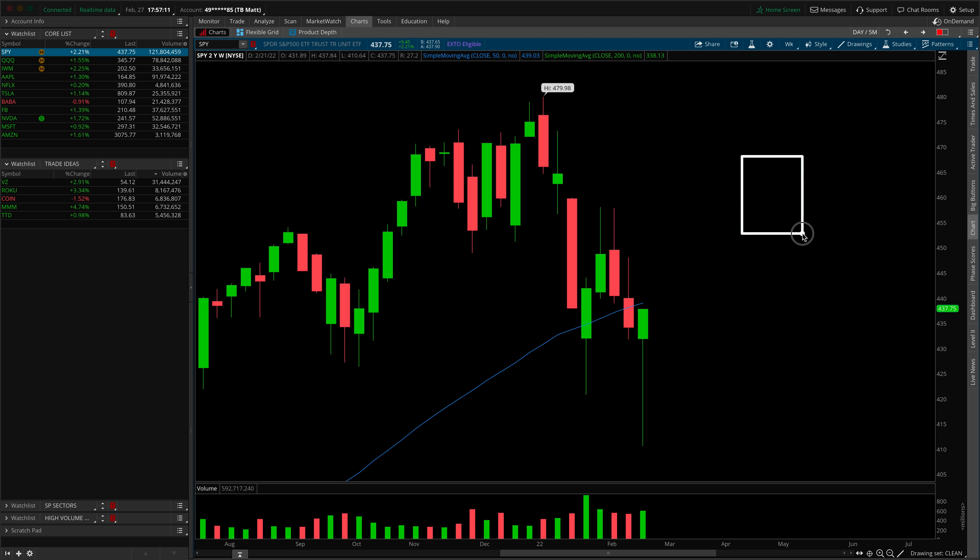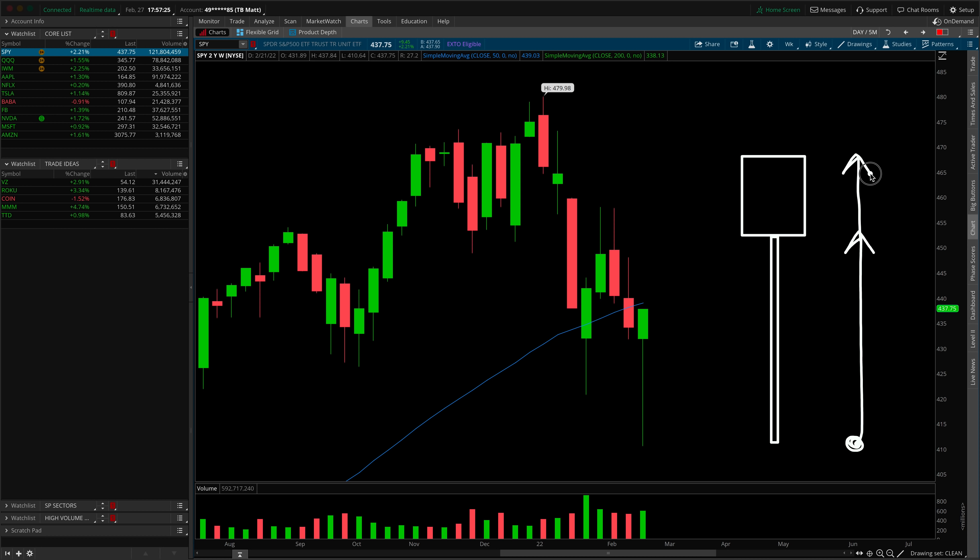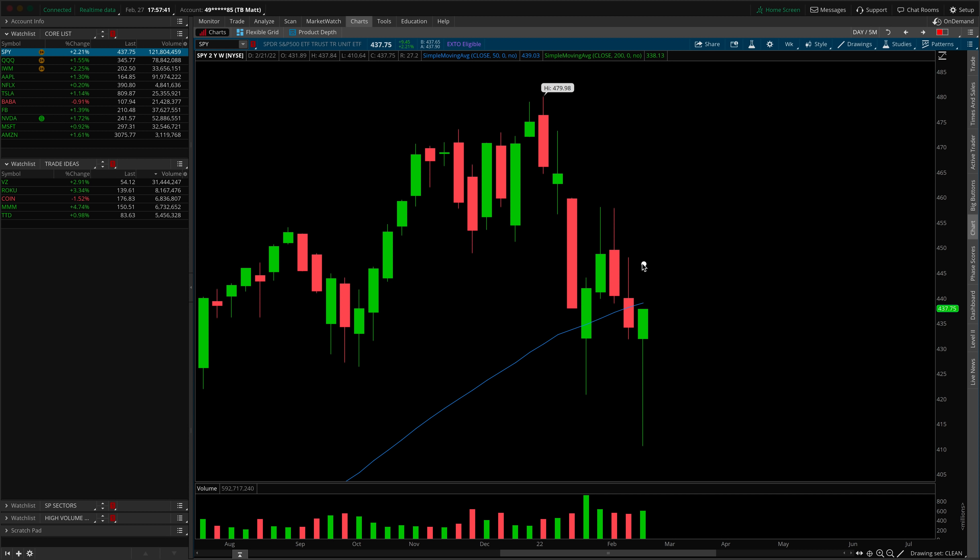Kicking things off on the SPY weekly timeframe, looking at candle structure and location as we always do. We certainly have a bullish hammer candle — the large lower wick would indicate that the buyers really stepped up off of these lows, pushed it to the opening print, through the opening print, and closed relatively strong up at the highs of this week's session. Notice that there is absolutely zero upper wick on the weekly bar, so that has to be more bullish than bearish. However, from a bar-by-bar perspective, we do have a lower high and a lower low — there's no way around it, that has to be more bearish than bullish.